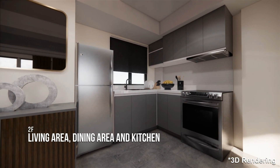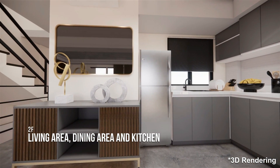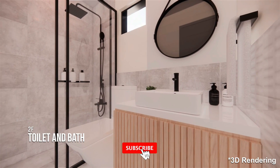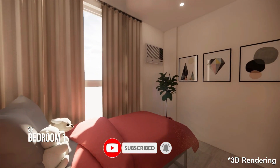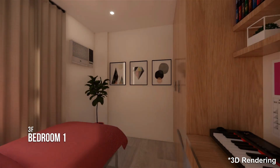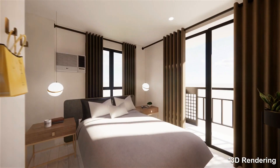We continue the chic and modern look into the bedrooms on the third floor, all with wood wall cladding and sleek lines for the furniture. We also made use of linear lighting and cove lighting for ambience.